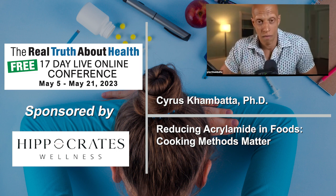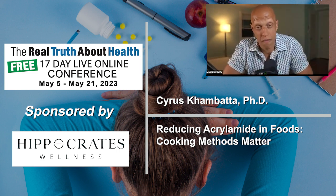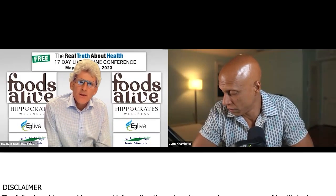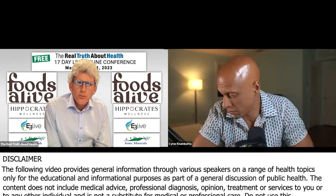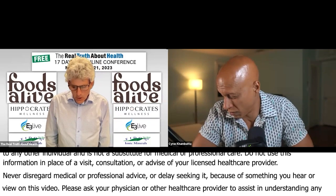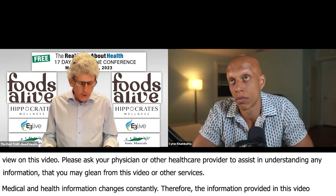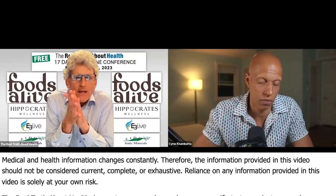Let me wrap up with three final things. One, could you quickly mention if you're concerned about acrylamides — something that comes up when you have cooked foods, cooked beans, grains, or bread — and that it creates acrylamides which could be a health issue. Number two, what do you eat for lunch and dinner? And number three, for people who want to follow up with you and get more information about your programs, how do they stay in touch with you?